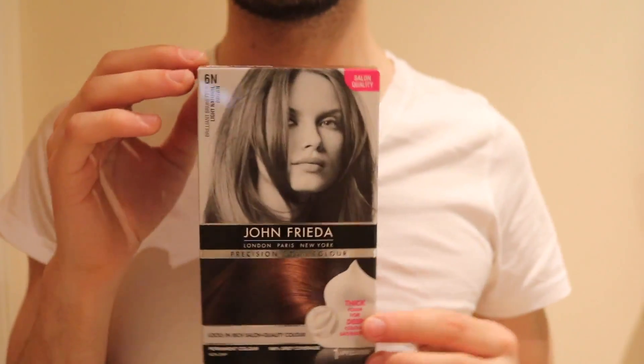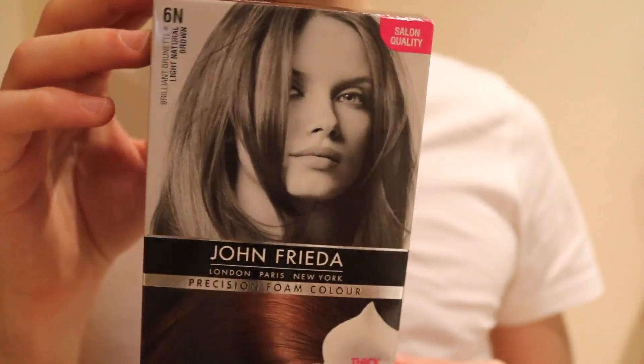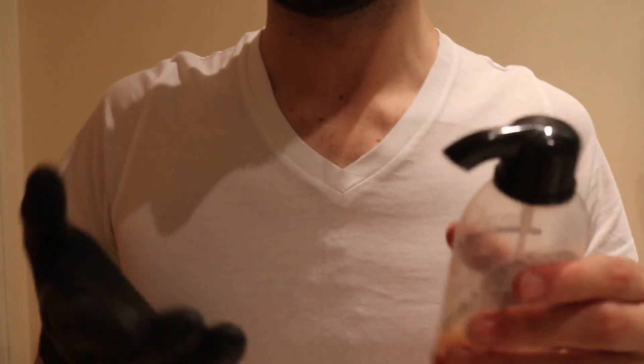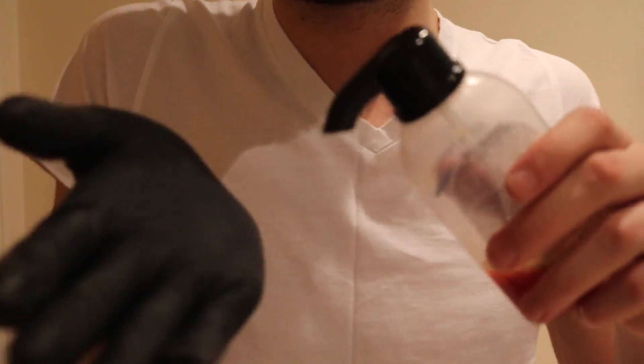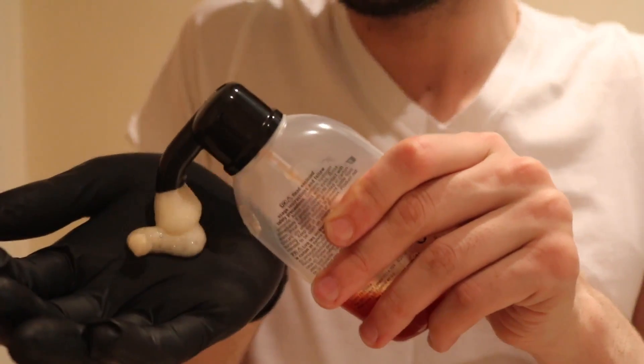I also dyed my hair. I used the John Frieda Brilliant Brunette Foam Color. I've used this coloring in the past and I love it, especially because it's a foam so it's definitely easy for everyone to use, and I just love the color and I'm very happy with the results.